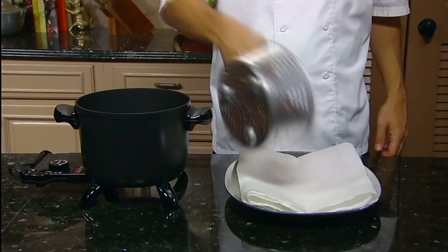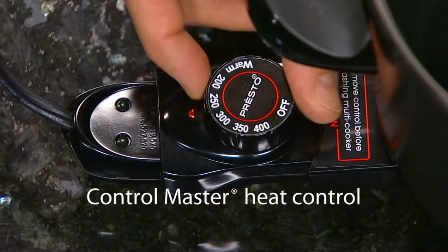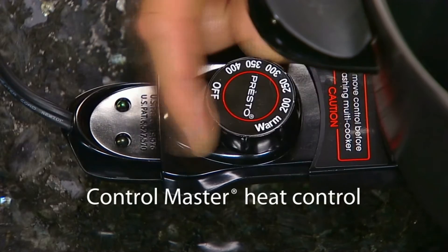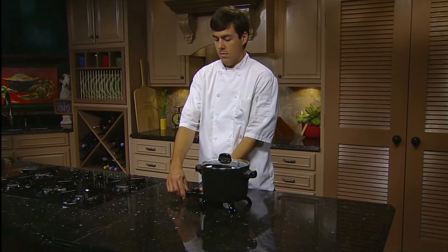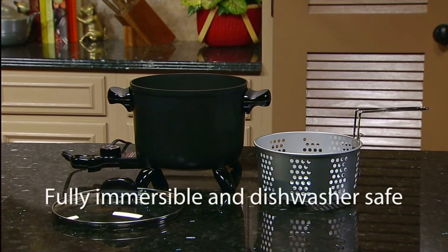The Presto Kitchen Kettle Multicooker Steamer cooks up to six servings. And the ControlMaster Heat Control maintains the proper cooking temperature automatically. When you're done, simply remove the heat control and the multicooker. The cover and the basket are all fully immersible and dishwasher safe.